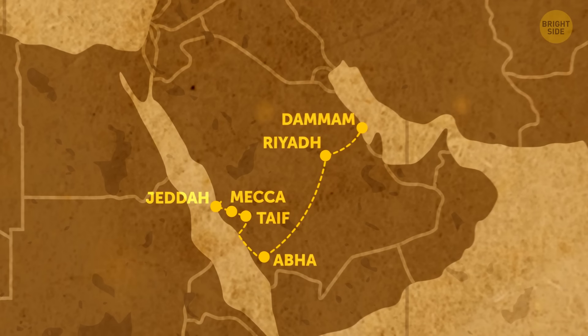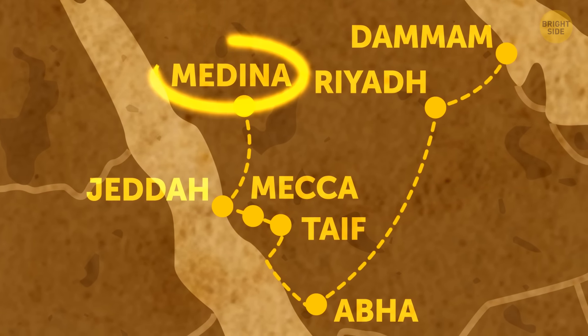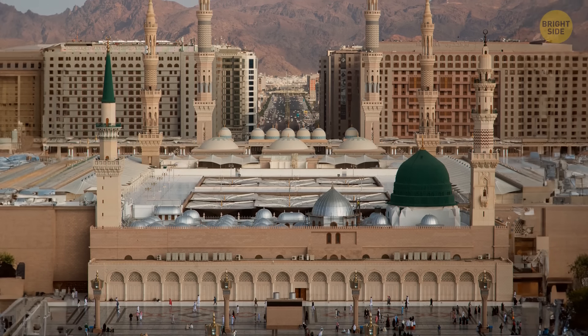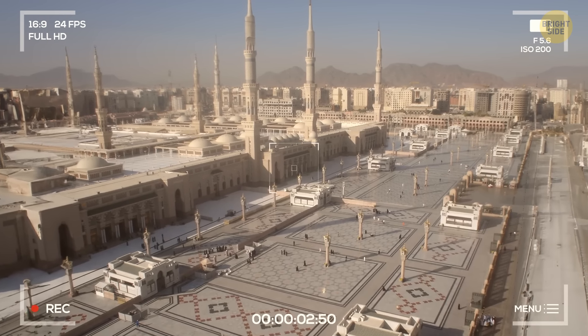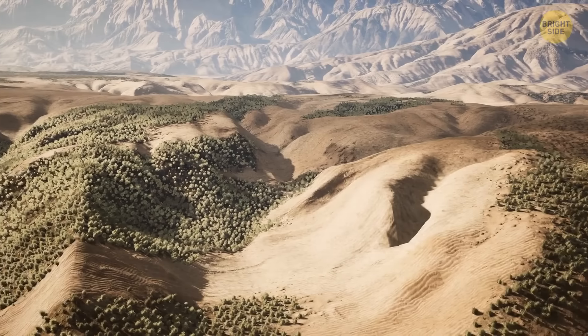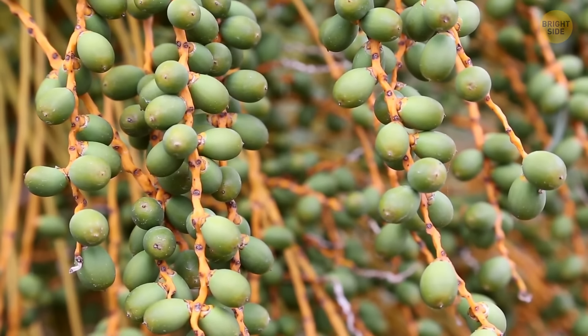Continuing north, Medina is another sacred city with a rich history and is home to the largest mosque in the world. Not every visitor will get to see the city center, as non-Muslims aren't allowed there. Medina is the center of agriculture and is mostly known for its date palm trees, with about 300 varieties.